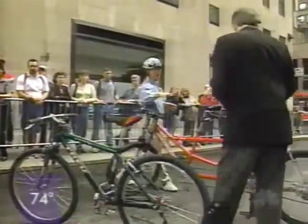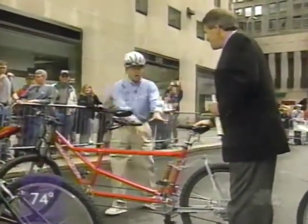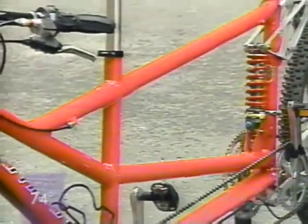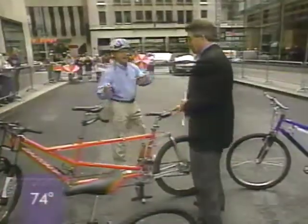But for the true diehards, look at this — this is a bicycle built for two, a tandem, but it's a full mountain bike. Look at the shock absorbers and everything. This is from Santana. Granted, you have to be serious to buy this bike because it's upwards of $7,000. So it's not one for me and you — I don't think we'll take this one home.